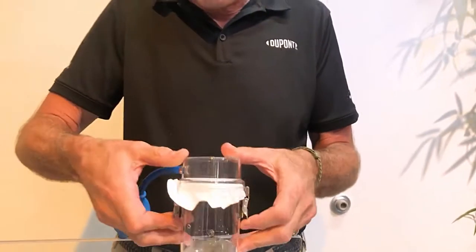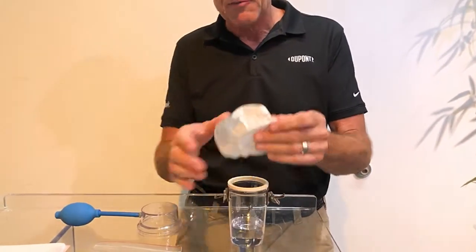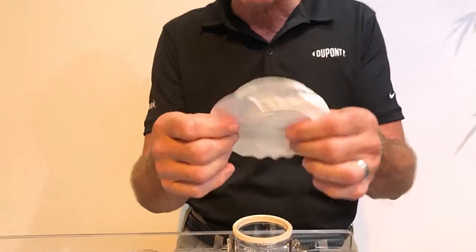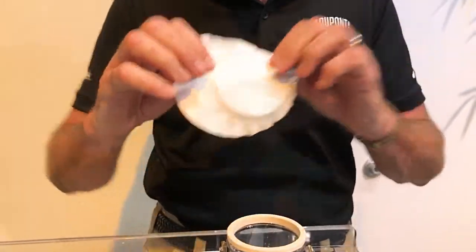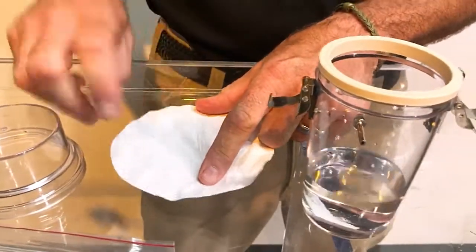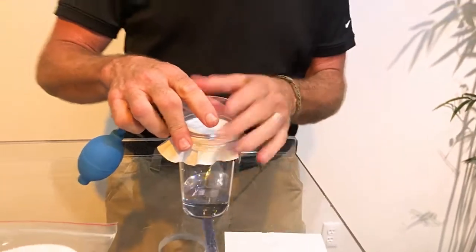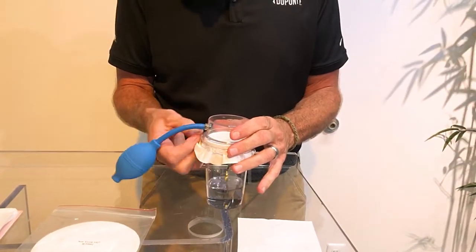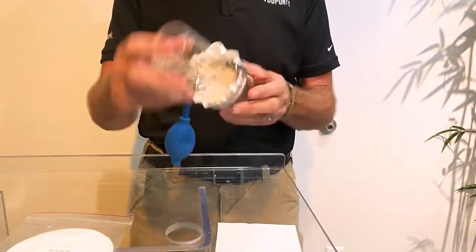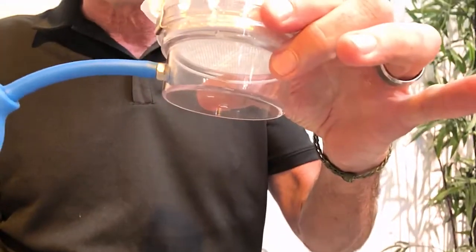The nice thing about Tyvek is the protection you get — the particle holdout and the protection you get from Tyvek — isn't a treatment. It's not a surface treatment. It's not a thin layer. Tyvek is Tyvek through and through, all the way top to bottom. I can scratch the living daylights out of that, put it back in there — it's still going to be breathable, but I have not breached that fabric. Water is still not going to come through. I've not compromised the performance of the Tyvek protection.